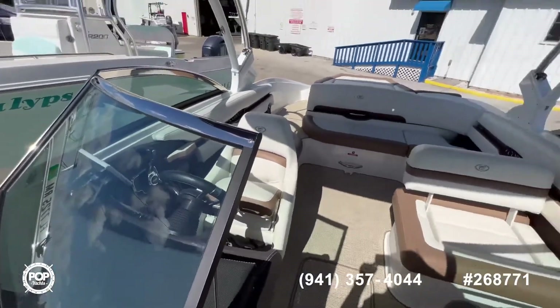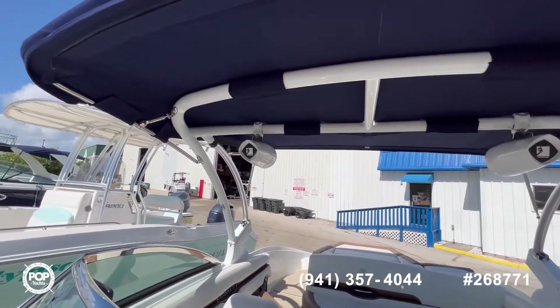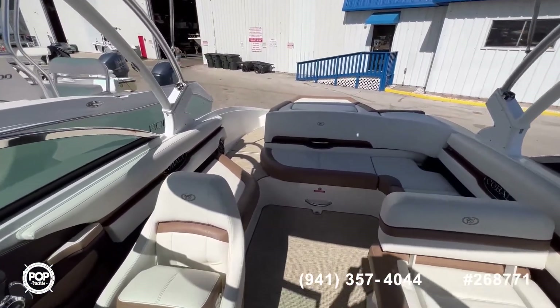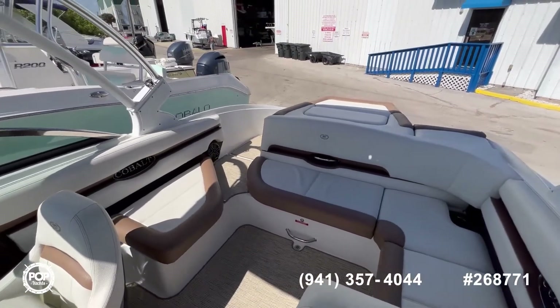Last, you have the tower speakers, upgraded by the seller. The bimini is in excellent condition. Overall, this is as turnkey as it comes. If you have any questions about this boat, feel free to reach out, and have a great day.